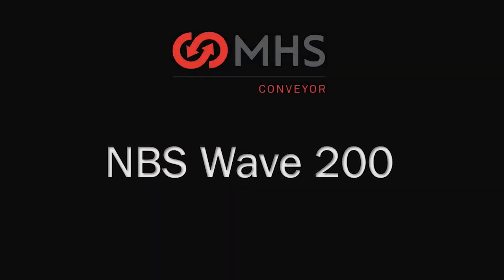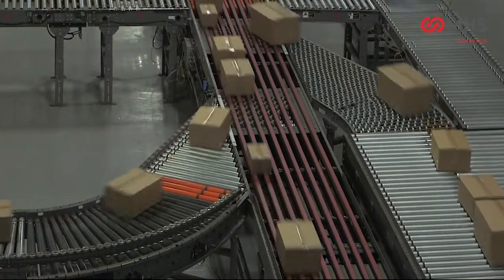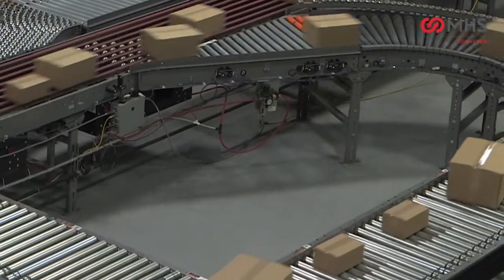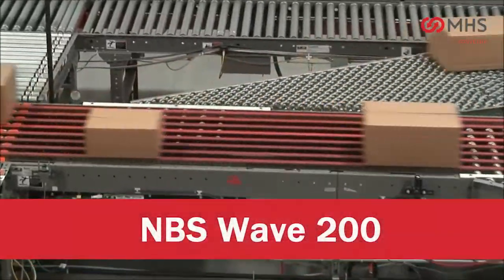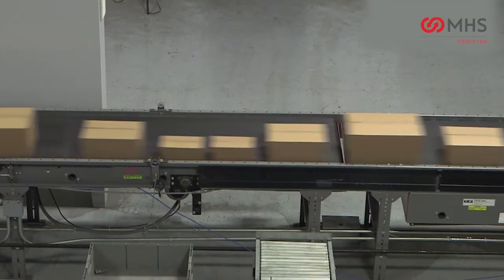Welcome to MHS Conveyor, the best value supplier for high speed sortation products. At MHS Conveyor, we're committed to never-ending innovation and simplicity of design, delivering unique products that feature unparalleled performance. Now we're announcing the next level in sortation technology: the Wave 200 NBS sorter, which sets a new standard for sortation.